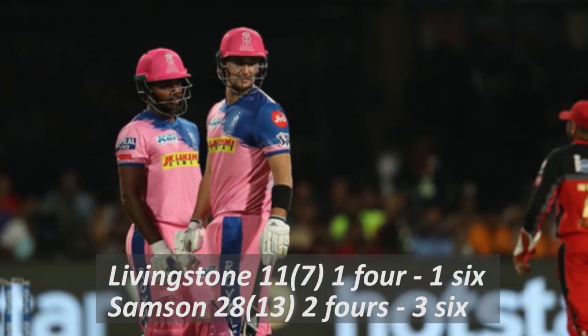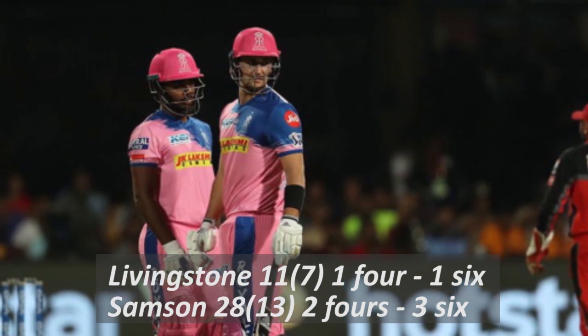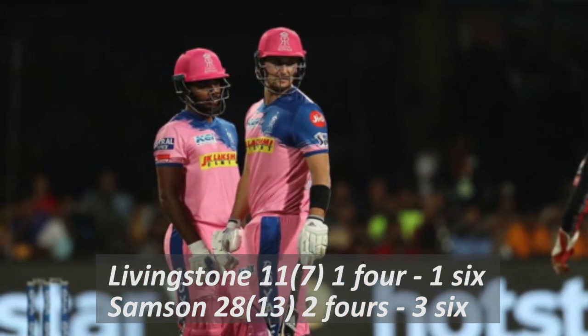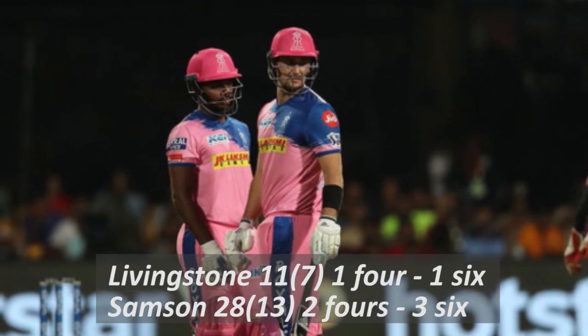On behalf of Rajasthan, Liam Livingstone scored 11 runs and Sanju Samson scored 28 runs. With this, the possibility of Rajasthan to play in the playoff has ended.